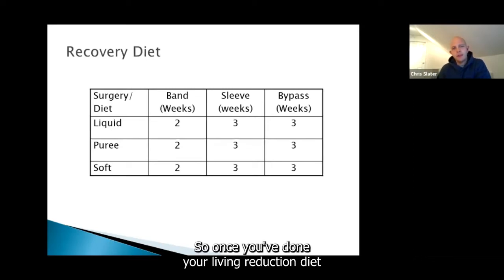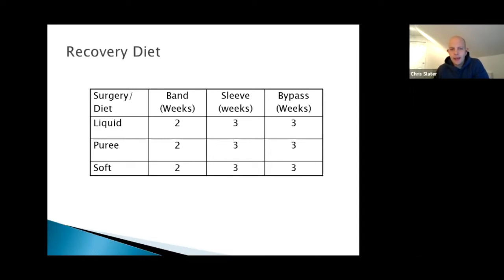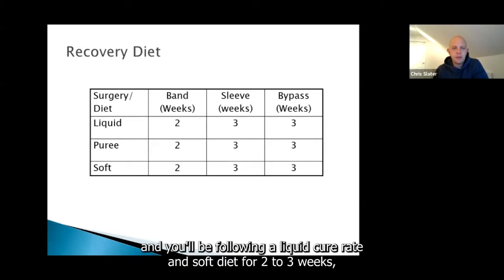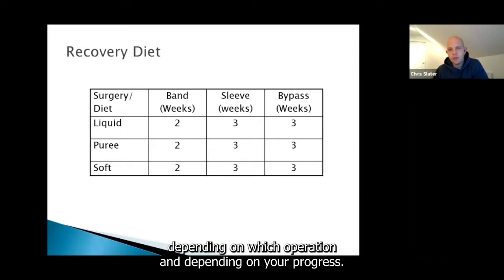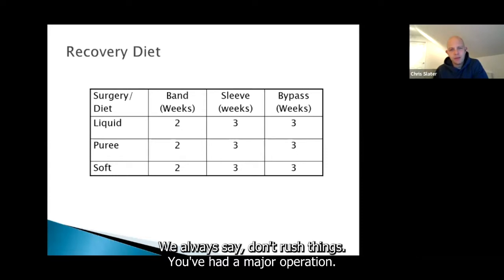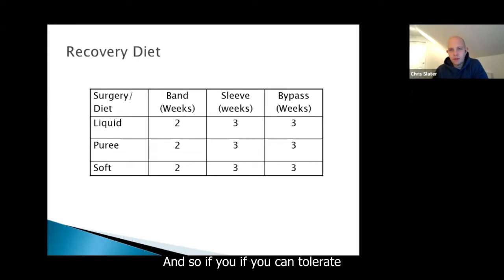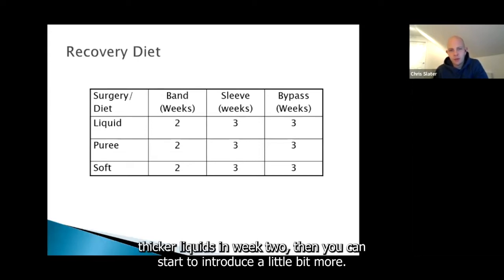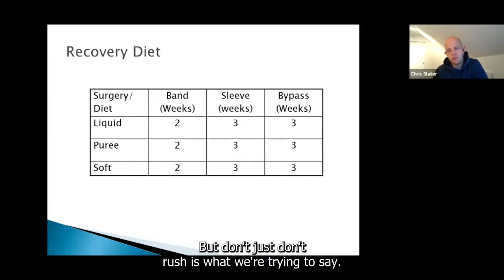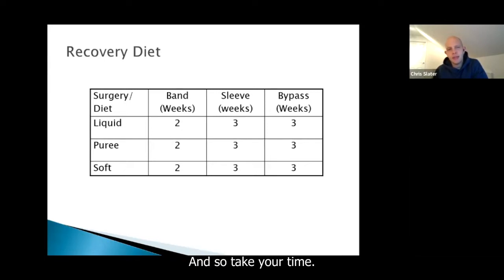Once you've done your liver reduction diet and had your surgery, you're then in the recovery stage — getting back to normal, weaning like a baby over nine to twelve weeks depending on how you're doing. You'll be following a liquid, puree and soft diet for two to three weeks depending on which operation and your progress. We always say don't rush things; you've had a major operation. If you can tolerate thicker liquids at week two, you can start to introduce a little bit more, but don't rush. We don't want you to be sick.